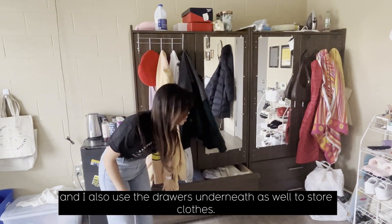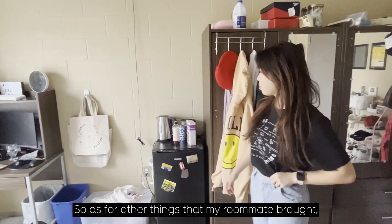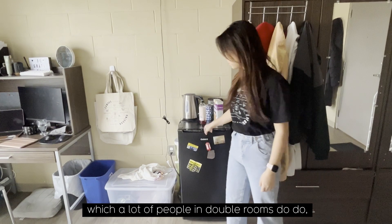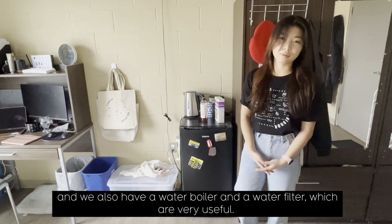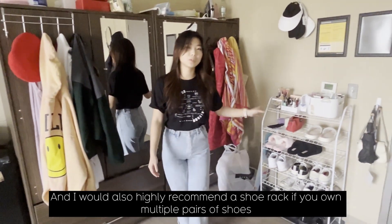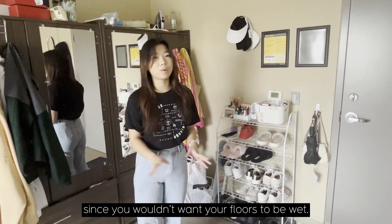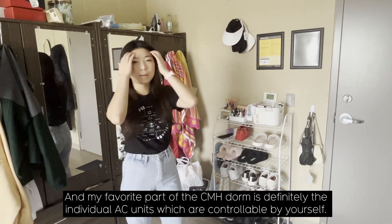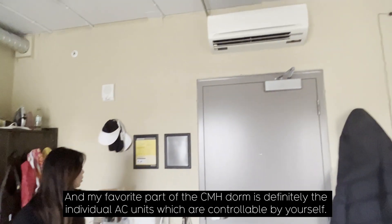I also use the drawers underneath to store clothes. As for things my roommate brought, we share a fridge, which a lot of people in double rooms do. We also have a water boiler and a water filter, which are very useful. I would also highly recommend a shoe rack if you own multiple pairs of shoes — it can be really useful in the winter since you wouldn't want your floors to be wet.